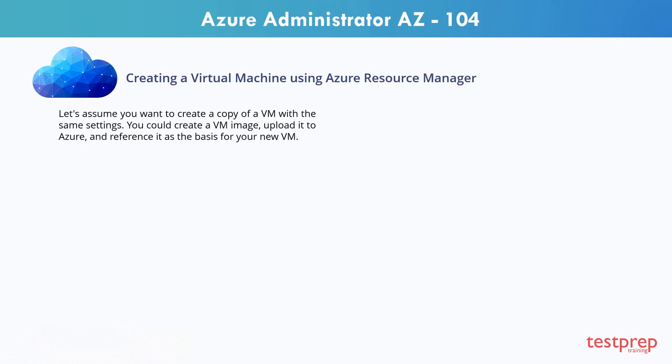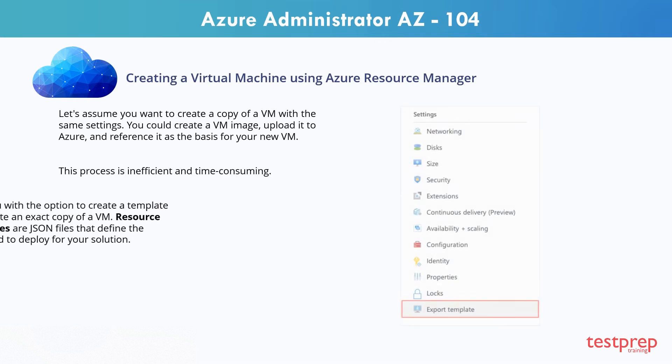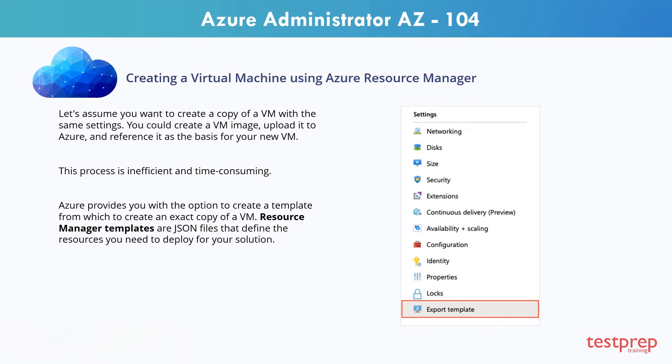Let's assume you wanted to create a copy of a VM with the same settings. You could create a VM image, upload it to Azure, and reference it as the basis for your new VM. This process is inefficient and time-consuming. Azure provides you with the option to create a template from which to create an exact copy of a VM. Resource Manager templates are JSON files that define the resources you need to deploy for your solution. You can create resource templates from the settings section for a specific VM by selecting the export template option.